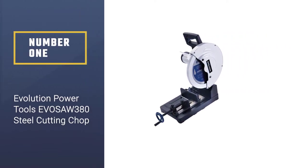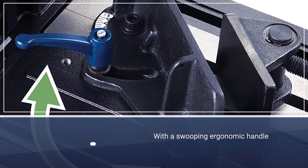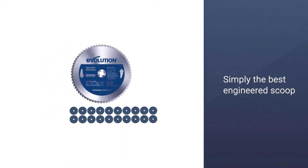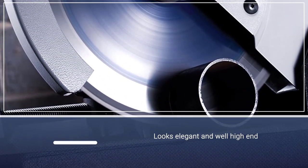Number one: the most popular Evolution Power Tools Ever Saw 380 steel-cutting chop saw. The Evolution Ever Saw 380 has a 15-inch blade, 15-amp motor, and a high-torque gearbox. It cuts through metal pipes and more, stays cool, produces very few sparks, and does all of this without the need for coolant.